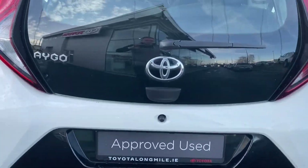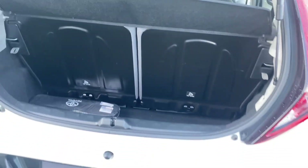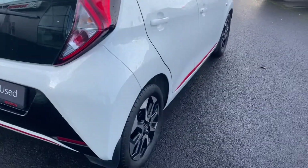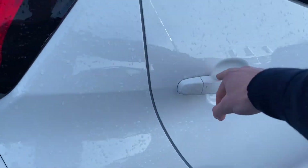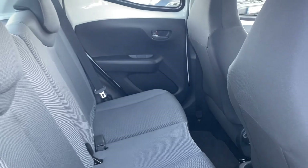Rear view camera, and example boot space — you can also split fold the rear seats. Rear of the car with two ISOFIX child anchor points.